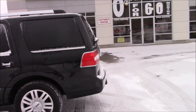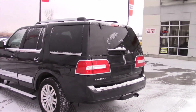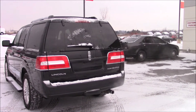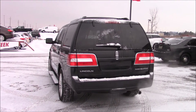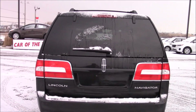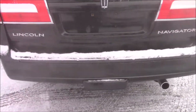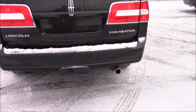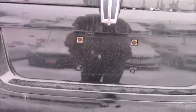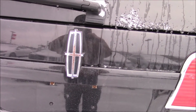Coming to the back, you see your gas door on the driver's side of this vehicle, and you have tail lights with a chrome surround as well. Your Lincoln badge in the middle, and your Navigator on the right. You have a trailer hitch cover right there at the bottom, and a chrome tip exhaust. You have a reverse camera located right there.